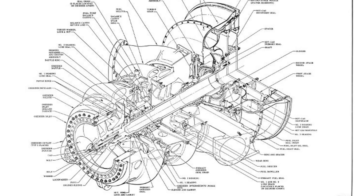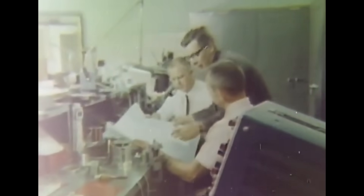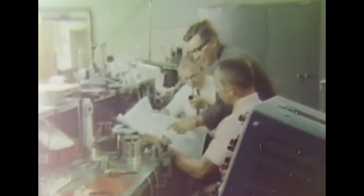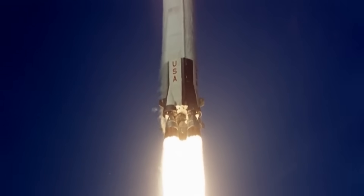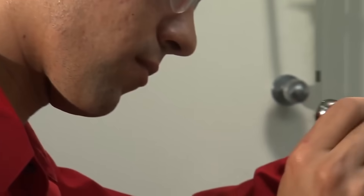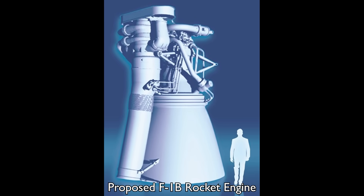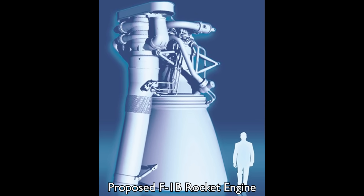So, faced with 50-year-old blueprints, we find we just don't have the people with the skills to make them in the same way anymore. By detailed examination of the remaining F1 engines from museums and storage, our new engineers did discover enough to create a new F1B engine, should it ever be built.